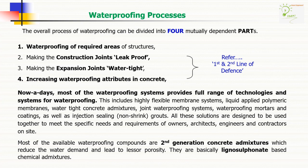The overall process of waterproofing can be divided into four mutually dependent parts. Number one: waterproofing of required areas of structures. Number two: making the construction joints leak-proof. Number three: making the expansion joints watertight. Number four: increasing waterproofing attributes in concrete. Nowadays most of the available waterproofing compounds are second generation or first generation concrete admixtures, which reduce the water demand and lead to lesser porosity.